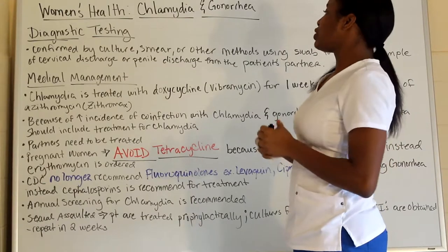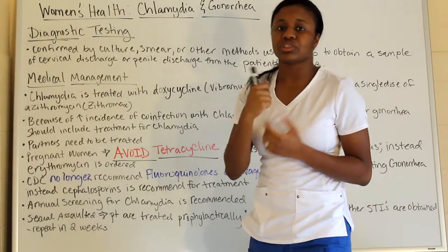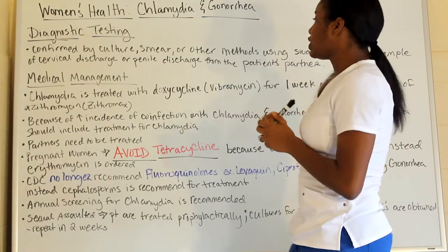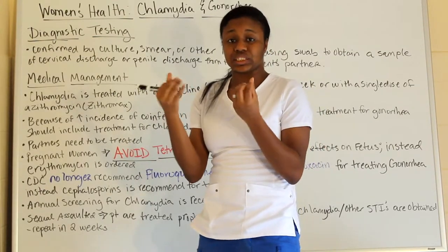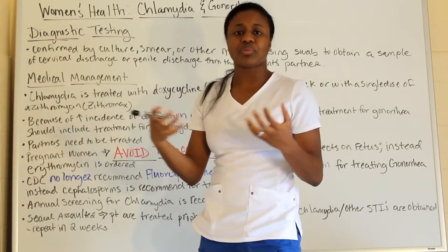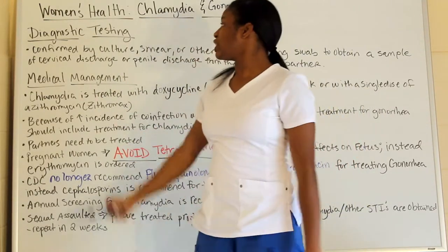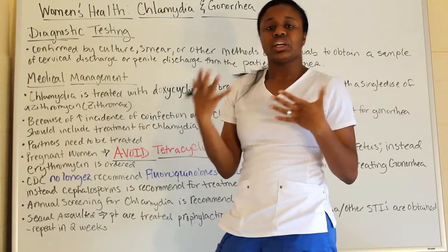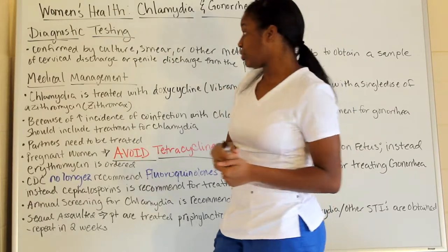For diagnostic testing, you're going to do a culture, smear, or other methods using a swab to obtain the bacteria so they can determine whether it's chlamydia or gonorrhea. That sample is mainly obtained from cervical discharge or penile discharge from the partner — either way, you want to get a sample so you can treat with the proper medication.